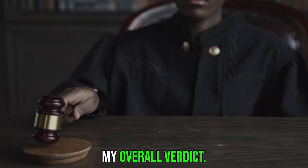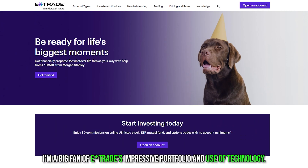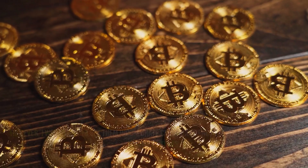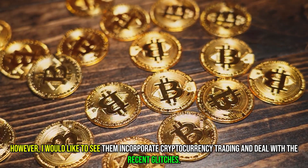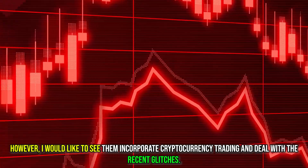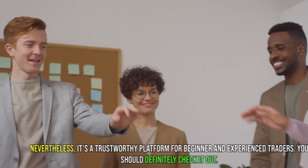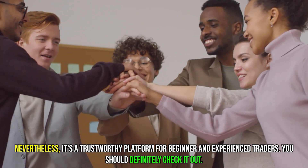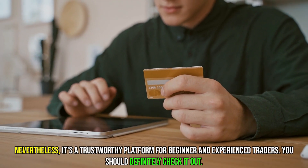My overall verdict: I'm a big fan of E-Trade's impressive portfolio and use of technology. However, I'd like to see them incorporate cryptocurrency trading and deal with the recent glitches. Nevertheless, it's a trustworthy platform for beginners and experienced traders — you should definitely check it out. Thanks for watching.